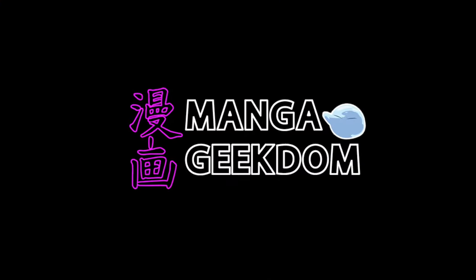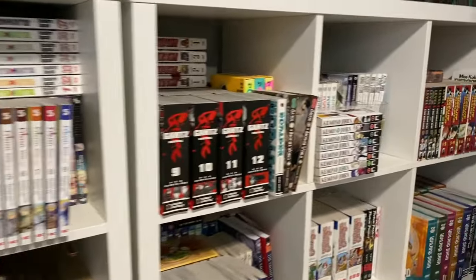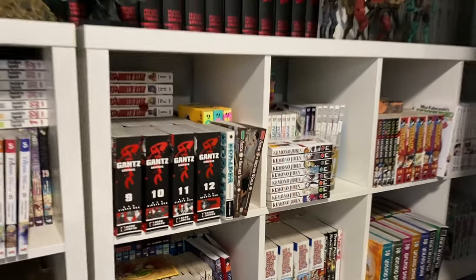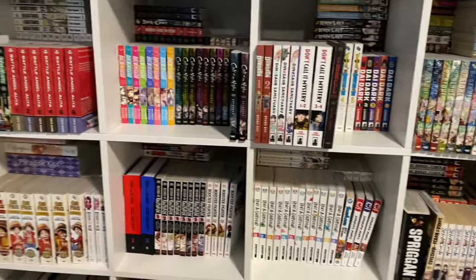I have officially run out of space, but that will not deter me from bringing you my updated manga collection video. Hey everybody, welcome back. Today we're going to take a look at my 2023 update for the manga collection, and as I stated in the opening clip, I really don't have room for new books.